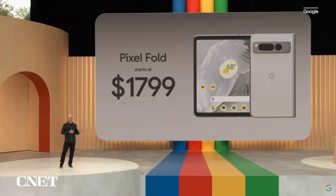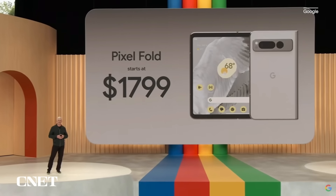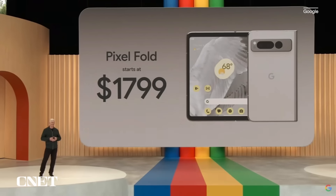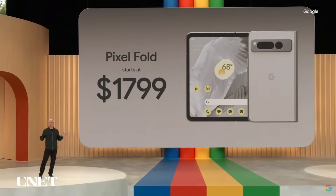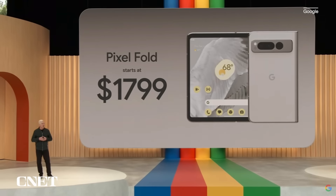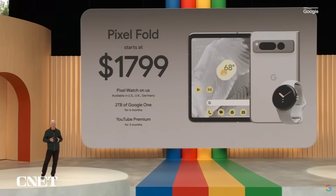You can pre-order Pixel Fold starting today, and it'll ship next month. You'll get the most out of our first Ultra Premium Foldable by pairing it with Pixel Watch. So when you pre-order Pixel Fold, you'll also get a Pixel Watch on us.